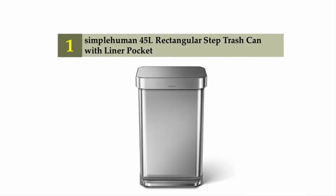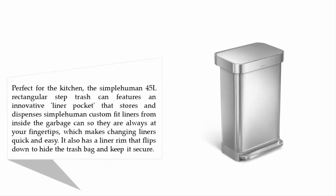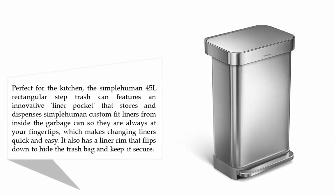Coming in at number one on our list: the Simplehuman 45-liter rectangular step trash can with liner pocket. Perfect for the kitchen, it features an innovative liner pocket that stores and dispenses Simplehuman custom-fit liners from inside the garbage can, so they are always at your fingertips, which makes changing liners quick and easy.